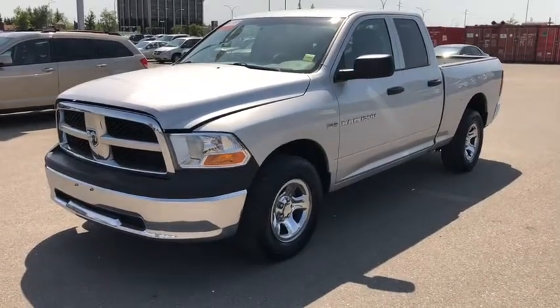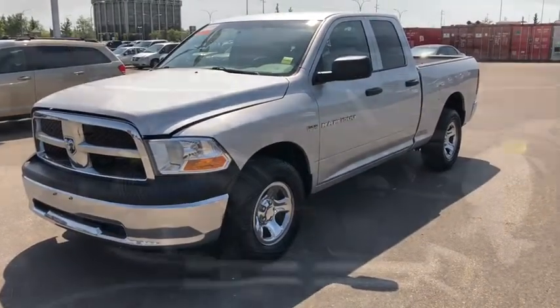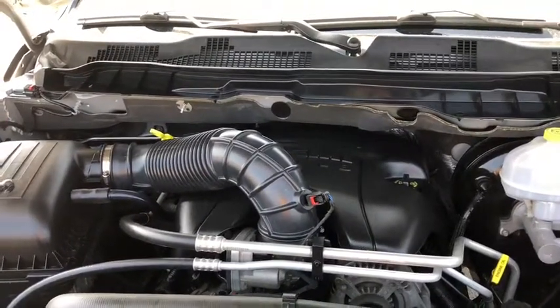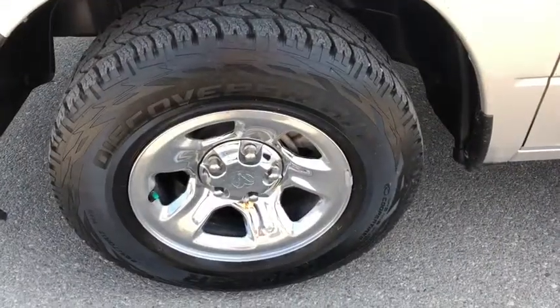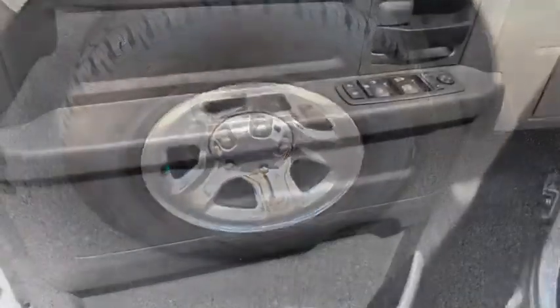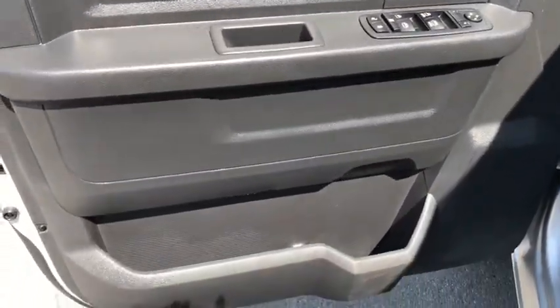This is a 2012 Ram 1500. Under the hood you have a 5.7 liter Hemi V8 engine. It's sitting on 17-inch tires in excellent condition with great tread. On the door you have power locks and power windows.